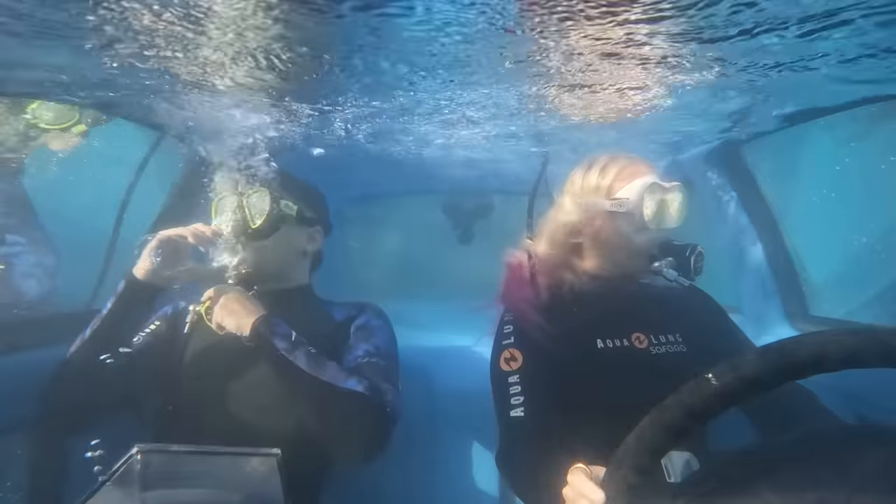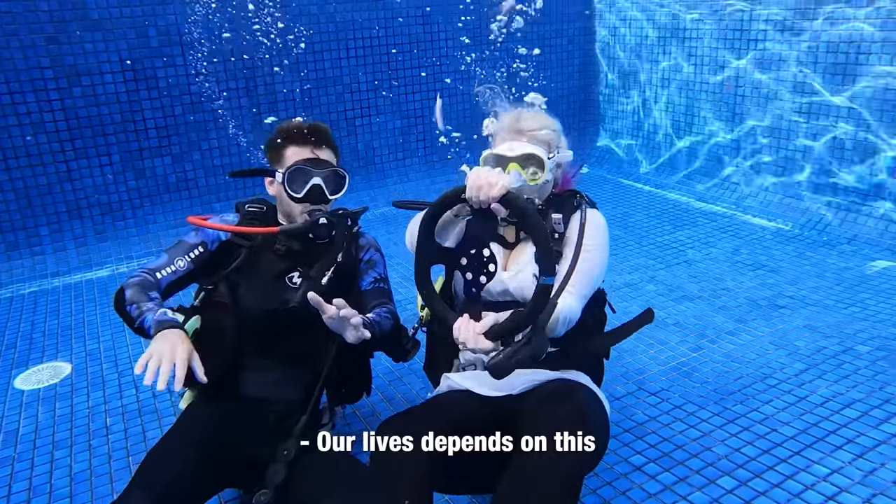We built the world's first underwater delivery car. You broke the car, Jordan! What was that? You broke it! Our lights depend on this.